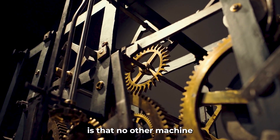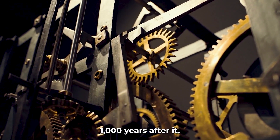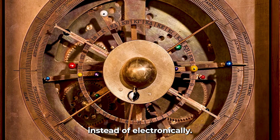What's shocking is that no other machine as advanced appeared for over 1,000 years after it. Some call it the world's first analog computer, because it calculated things mechanically instead of electronically.